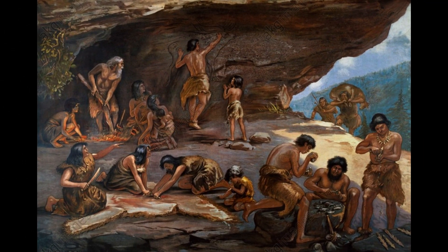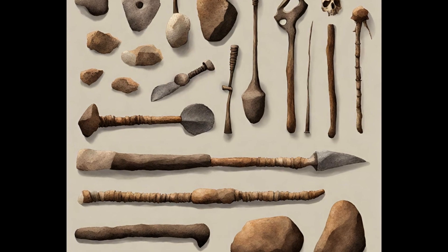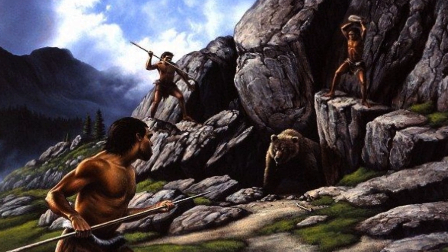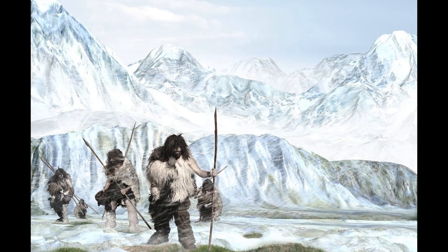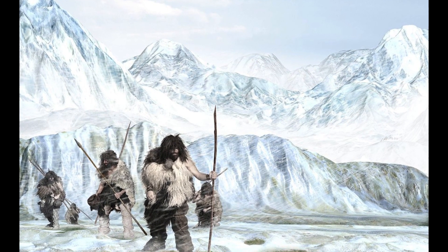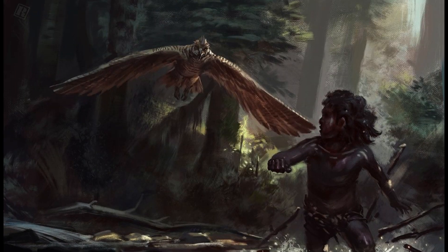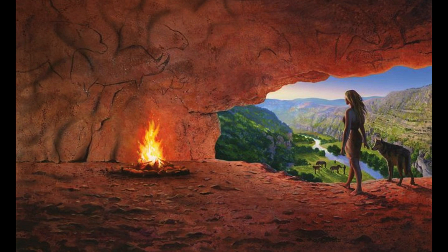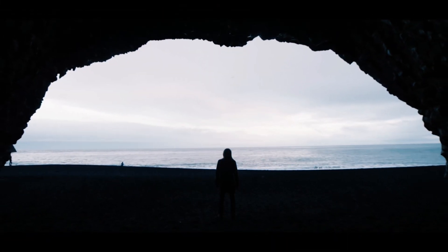Picture a small group of Homo sapiens, clad in animal skins, carrying crude tools made from stone and bone. They were hunters and gatherers, constantly on the move in search of food and safety. Life for these early humans was a constant struggle against the elements. Their survival depended on finding shelter from harsh weather, predators, and the unknown. Initially, they sought refuge in natural formations like caves, which provided a degree of protection from the elements.